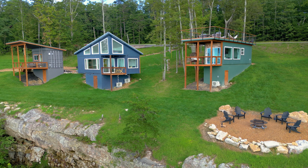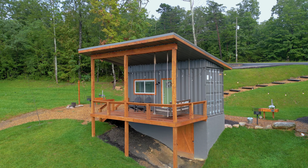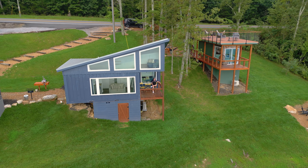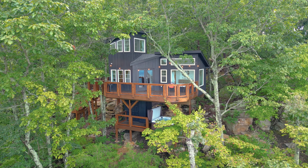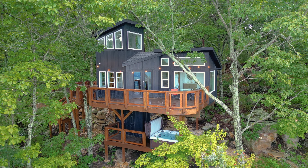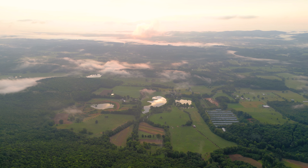Right down the road, the same host also owns three different and very unique container home Airbnbs. I shot video tours at each of these containers as well, so all links will be down in the video description. Thank you so much for watching, guys — I really appreciate your support, and I'll see you all very soon for another Airbnb tour.